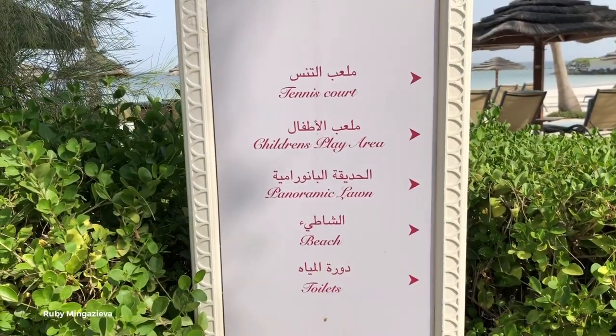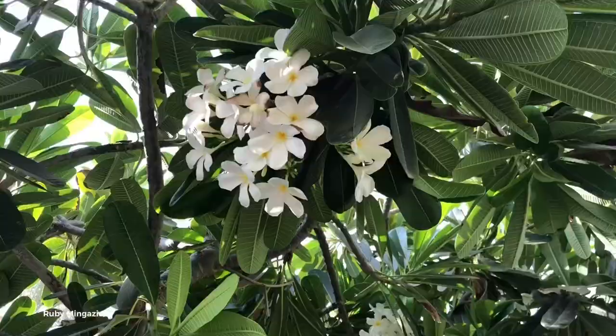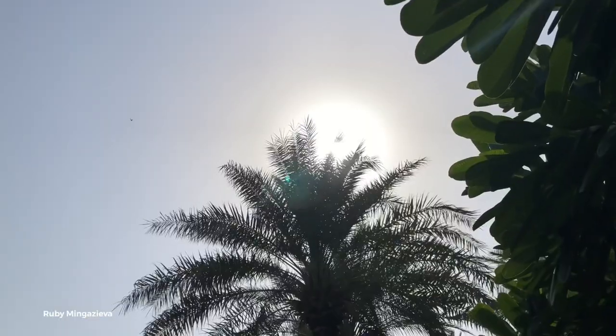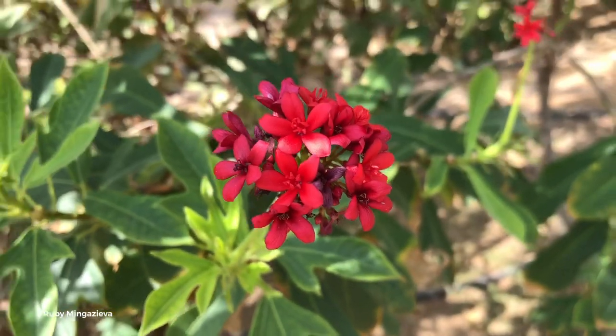Hey guys, as you can see there is a banana tree here. Come on. They also have a children's playground here and Miran Chik is so excited to use it.